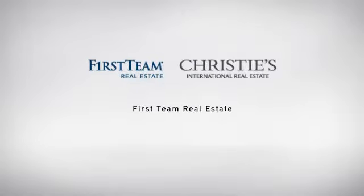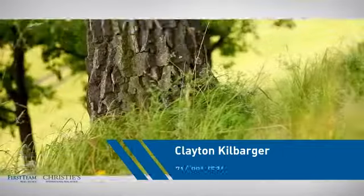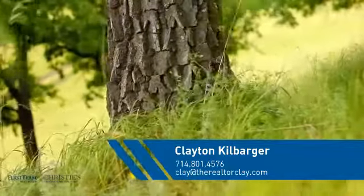At First Team Real Estate, our wide selection of listings helps you find a place you'll feel right at home in. This video is brought to you by your real estate agent, Clayton.